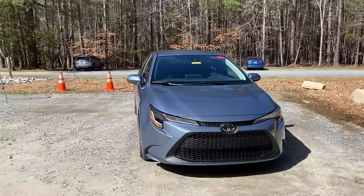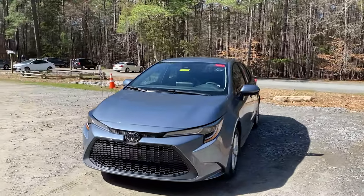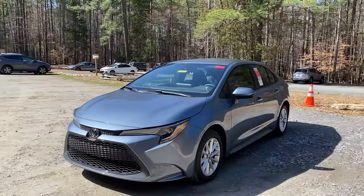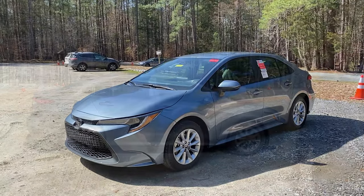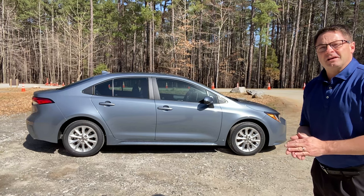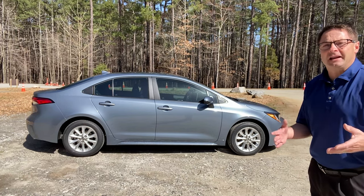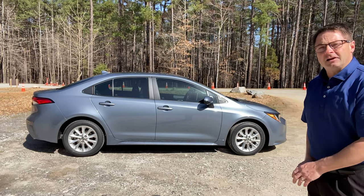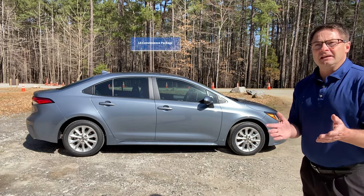I love how it drives. The seats are very comfortable and it's very user-friendly — easy to learn. One of the main questions I get about the Corolla is Blind Spot Monitor. How do I get it? Well, on the LE, it does not come standard, so you're gonna want something called the LE Convenience Package. That's the way to do it. This one has it.